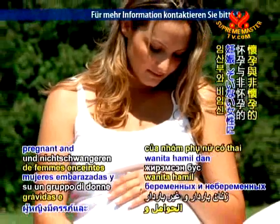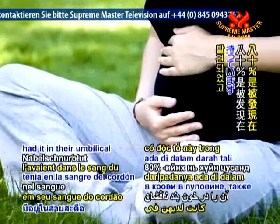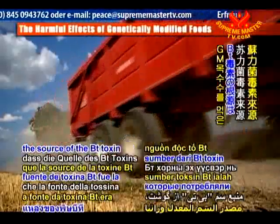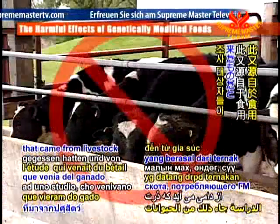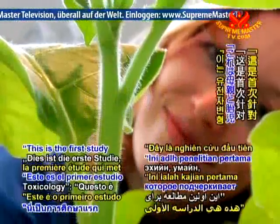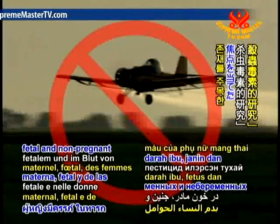A study of a group of pregnant and non-pregnant women in Canada found that 93% of the pregnant women had BT toxin in their blood, and 80% had it in their umbilical cord blood, while the toxin was detected in 69% of the non-pregnant women's blood. The scientists believe the source of the BT toxin was meat, eggs, and milk eaten by study participants that came from livestock who consumed GM corn. The researchers stated in a paper published in the journal Reproductive Toxicology that this is the first study to highlight the presence of pesticides associated with genetically modified foods in maternal, fetal, and non-pregnant women's blood.